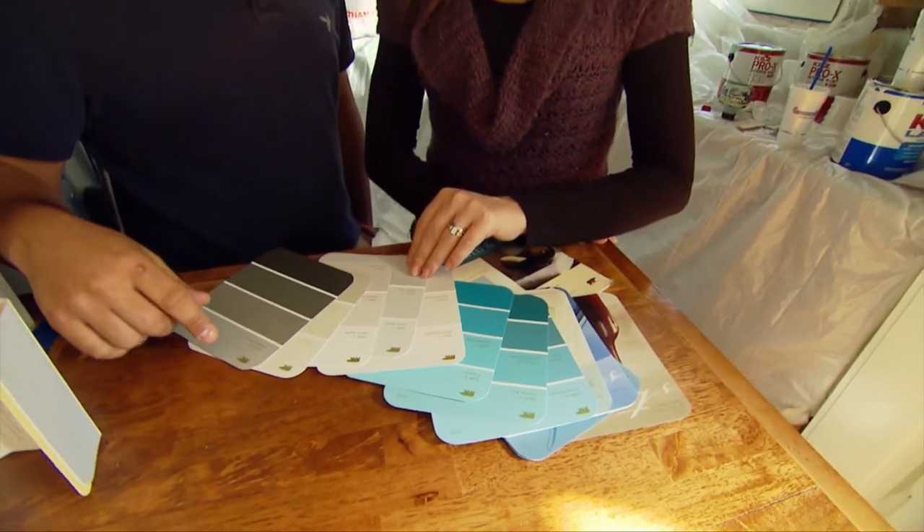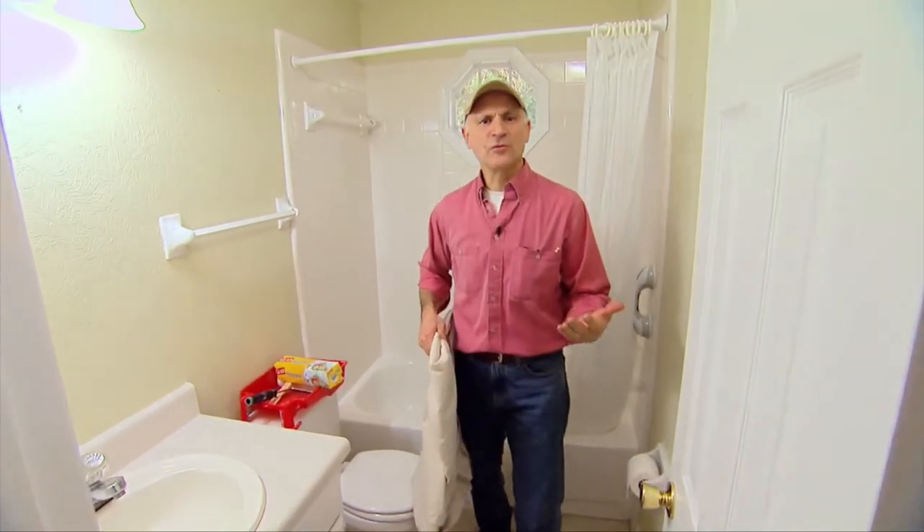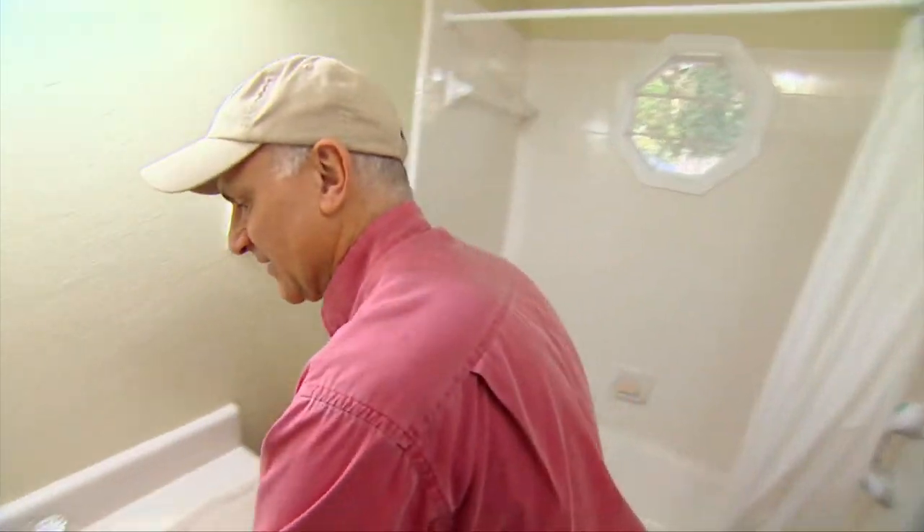Let's check in with Joe Trevini for this week's Simple Solution. When painting a room, you often spend more time masking off the areas you don't want painted than you do applying paint. Here's a trick that can save you some time.